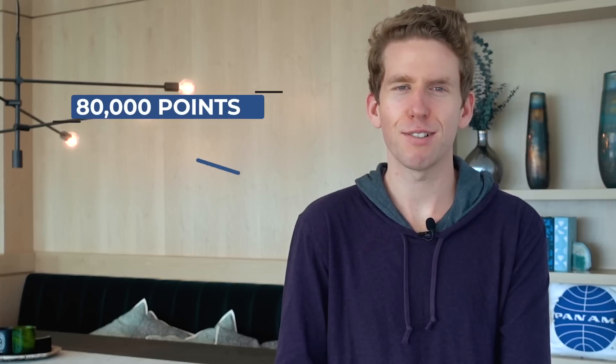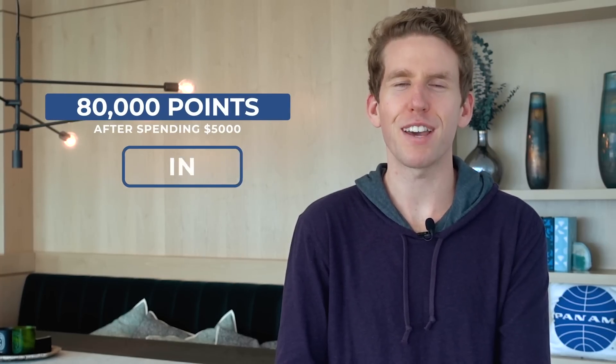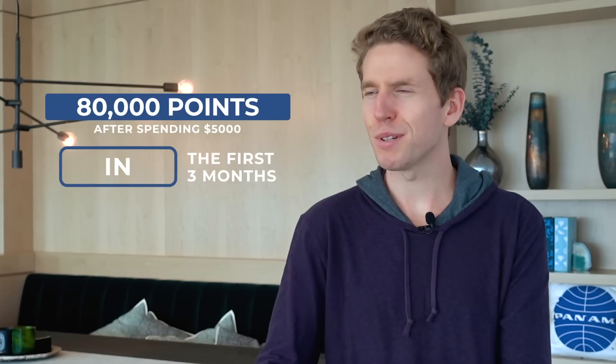First of all, the Ink Business Preferred offers a huge welcome bonus: 80,000 Ultimate Rewards points after spending $5,000 within three months. I value Ultimate Rewards points at about 1.7 cents each, so that would put the value at $1,360.